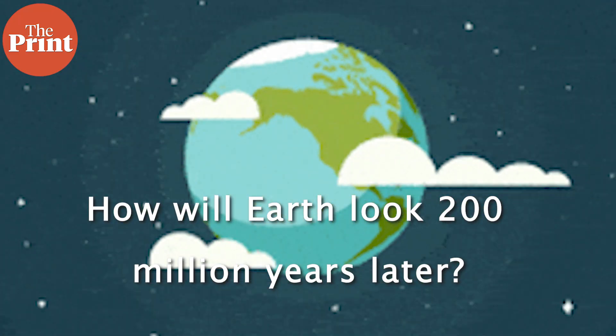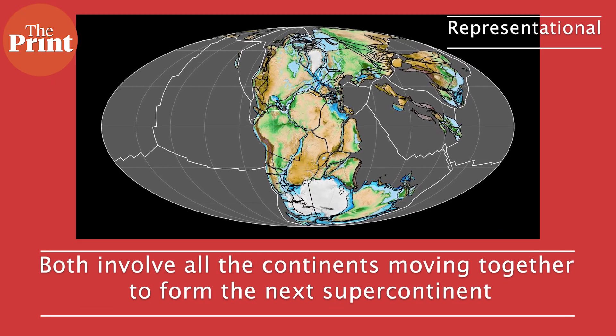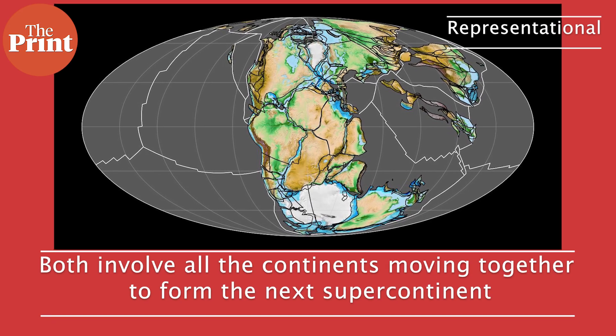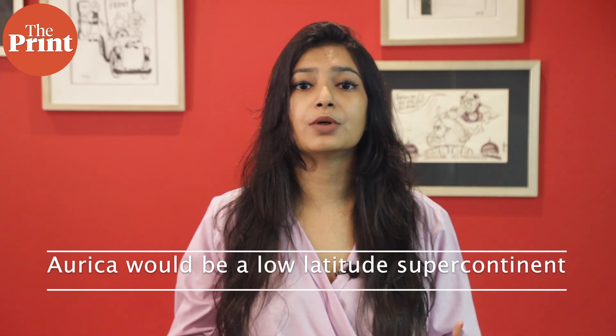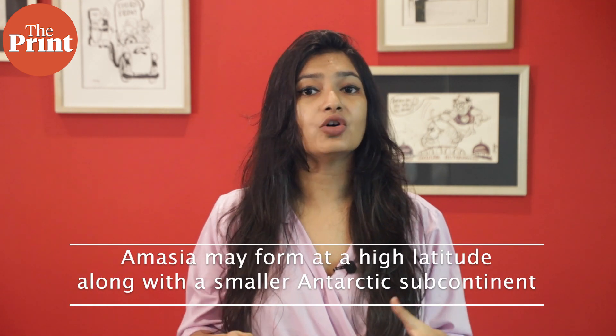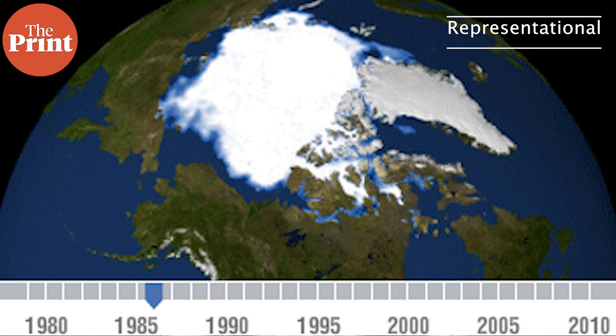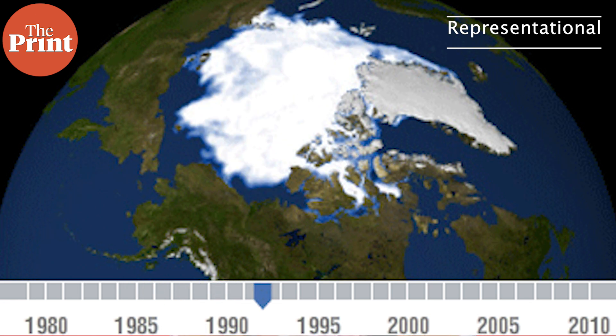Also this week, scientists predict what will happen to Earth's continents about 250 million years from now. Using computer models to travel forward in time, researchers predict two scenarios, both involving all continents moving together to form the next supercontinent. The first predicts the formation of Aurica, a low-latitude supercontinent with very little snow or ice and an average temperature of around 20 degrees Celsius. The second possibility is that a supercontinent called Amasia forms at high latitude, along with a smaller Antarctic subcontinent. Amasia would be dominated by snowfall and ice sheets, reflecting more of the sun's heat and producing a climate similar to Earth's last ice age.